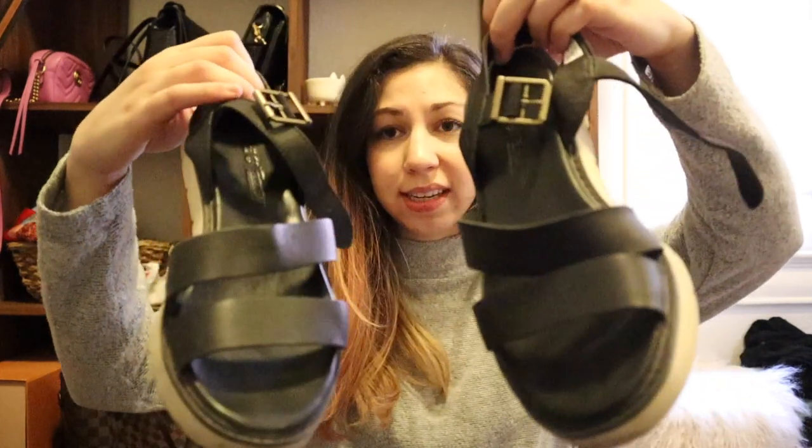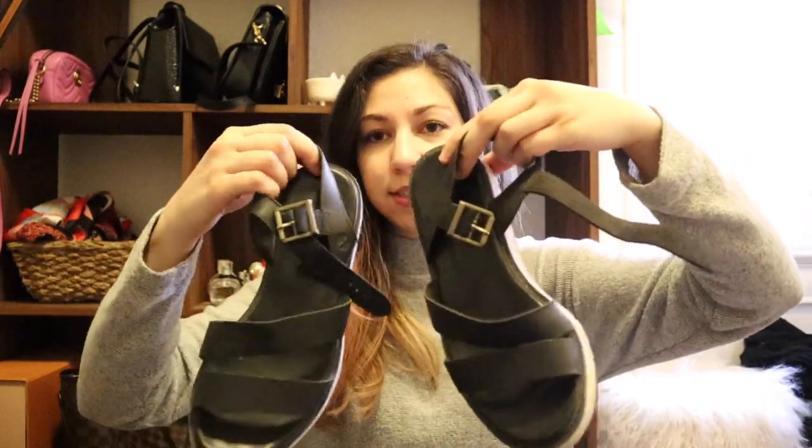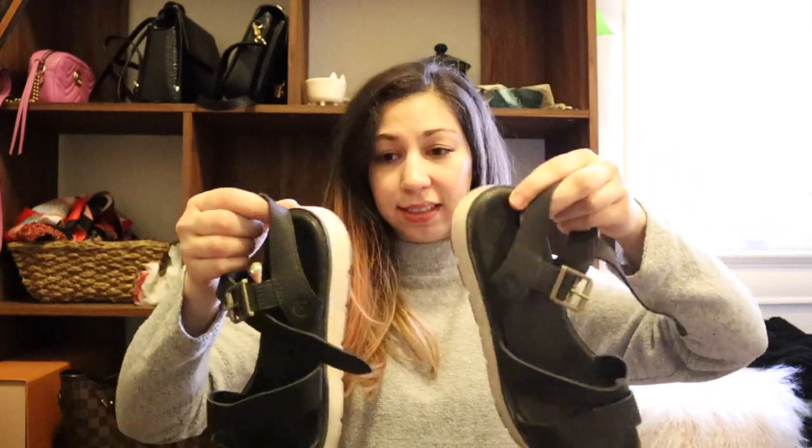If you guys watched my last video you would have seen these — they're from the bins but they're Target brand. I also bought these before I traveled to Japan because I wanted a good walking shoe. They're Timberland sandals — who even knew Timberland made sandals? But they are insanely comfortable. If you're going to be traveling this summer and you need a good walking shoe, these are absolutely perfect.